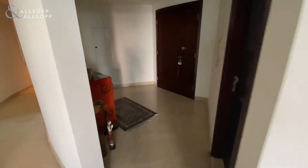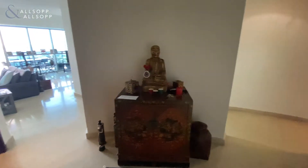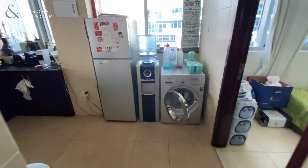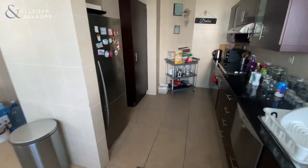This is the entrance from the door and you've got a guest WC. As you enter you then go round to the kitchen, which is a closed kitchen. You have the option here to open it out if you wanted to or close it completely.